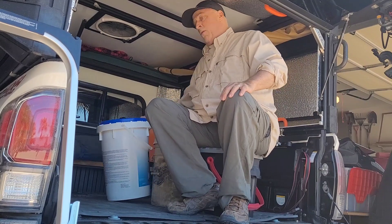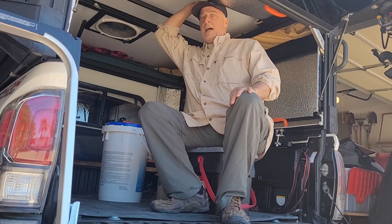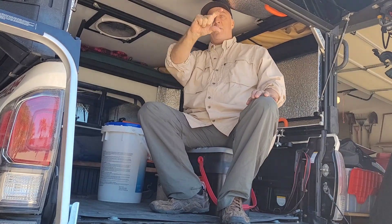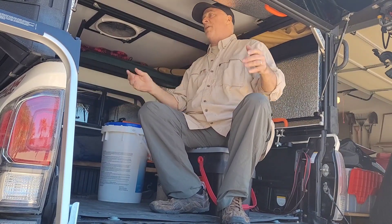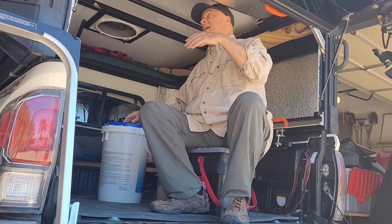On the shorter 12 and a half inch bucket, I got a good amount of height. I can move around — I could cook in here, no problem. That's probably the preferred seating height for a 5 foot 10 kind of person.